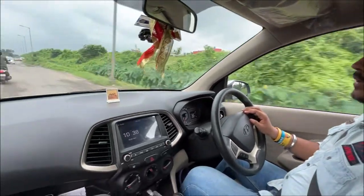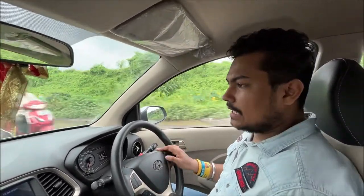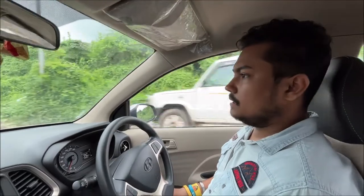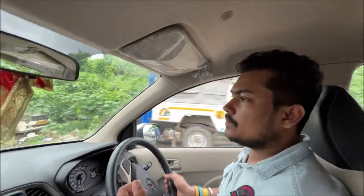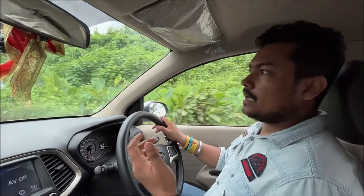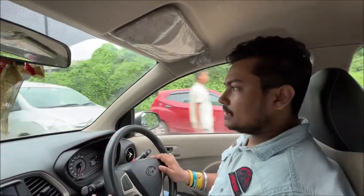Everything is okay. You have one charger port and I think if you got another charger port it would be very good. There is also a rear AC vent. The rear AC is very good. Maruti, Tata — no one offers this at this price point. It is a very good feature. Because if it is hot, the rear AC vent is very cold. If you have a little window seat, at least the AC will be completely chilled up. Obviously the rear AC is warm too — it feels hot in the air.